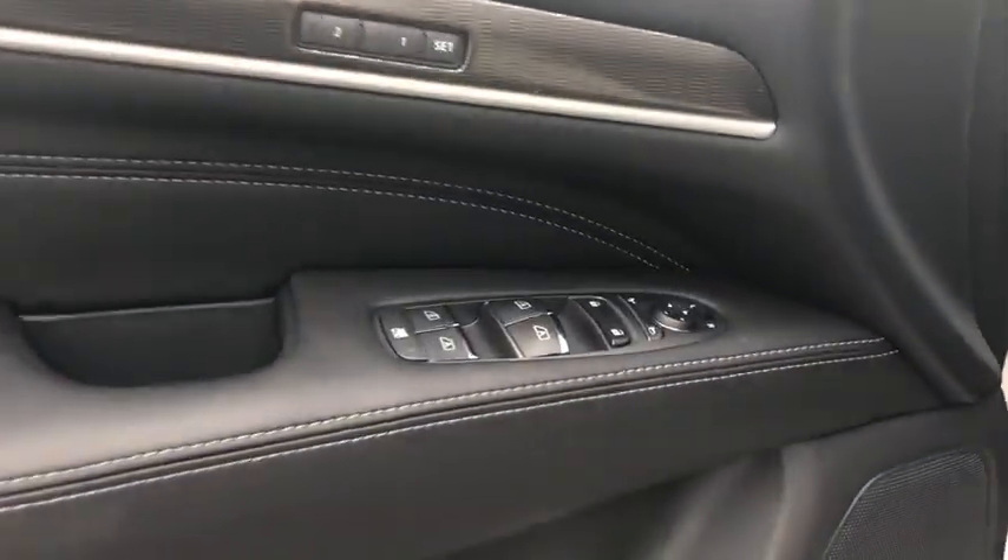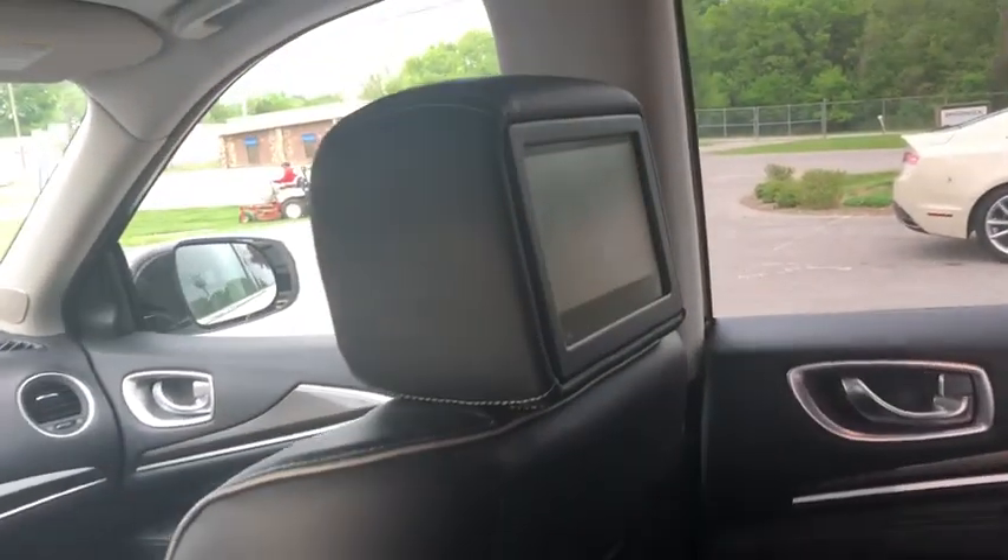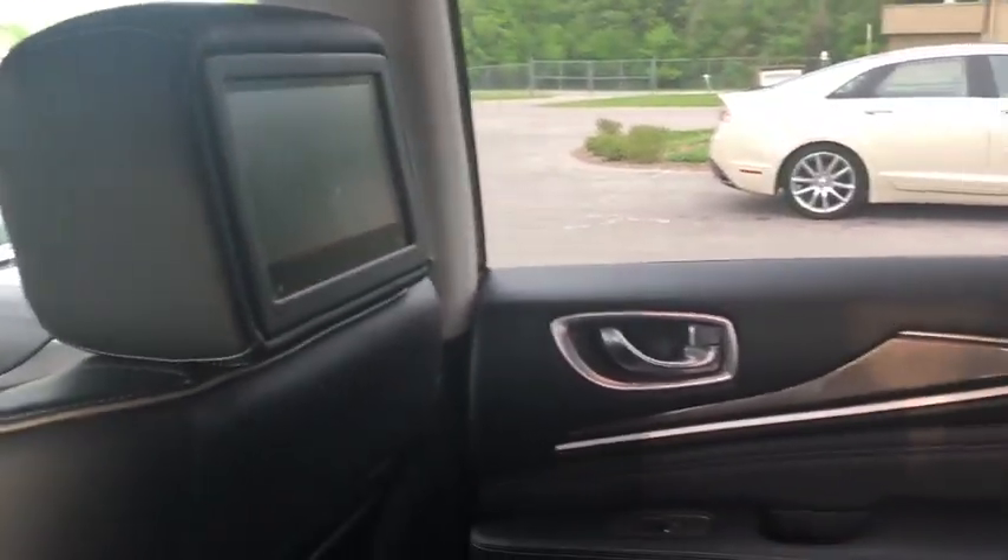A vehicle like this doesn't come along every day. Come in and get it before someone else does. I'll see you next time.